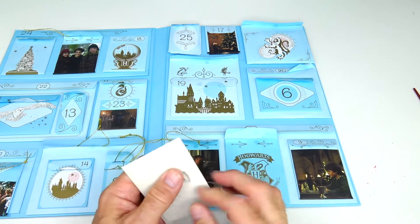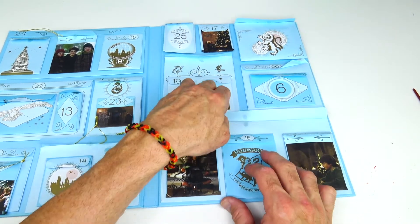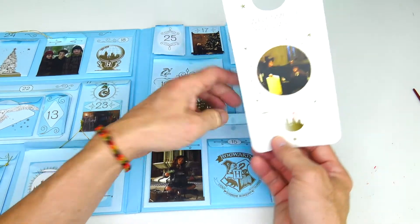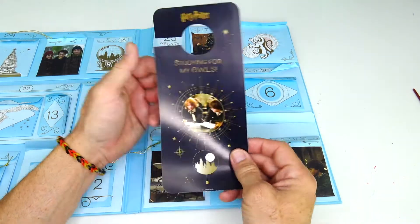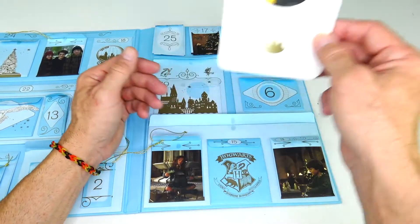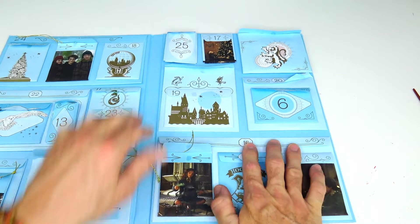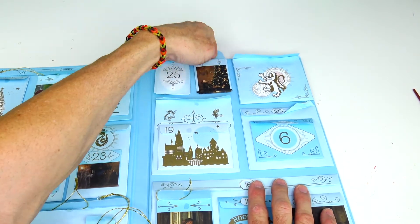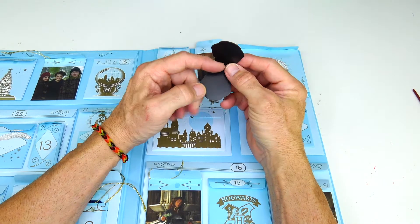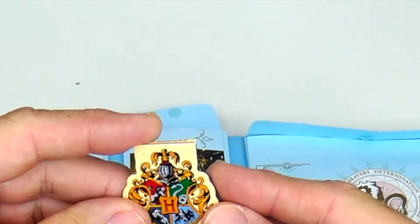On to sleeve number sixteen — it's a big one that takes up the whole page. It's something to hang on your door: one side says 'Welcome to Hogwarts' and the other side says 'Studying for my OWLs.' That goes on your doorknob handle on your bedroom. Number seventeen is way at the top — it's a magnetic bookmark with a magnet on both sides that clamps between the page so it doesn't fall out. It shows the Hogwarts houses.